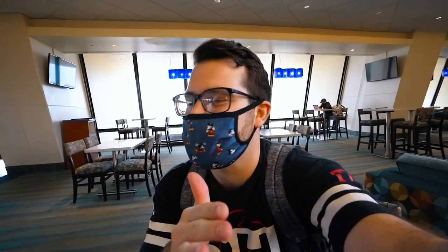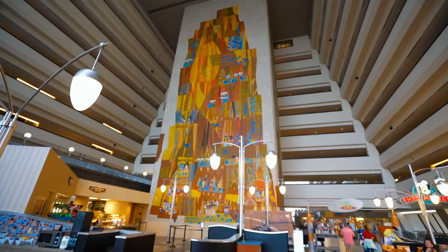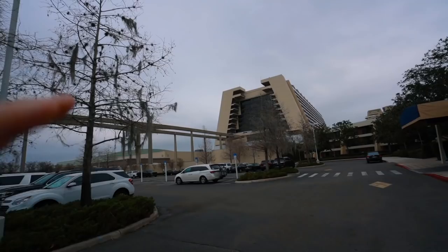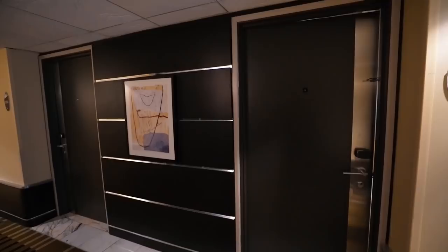It's also really quiet in here, which is kind of crazy — I thought it would be louder. It's actually fascinating how they built the Contemporary back in 1969. Now we're heading to our room, which is in the south garden wing. We're not in the main tower — you actually have to pay more to stay in the main tower, and even more for a Magic Kingdom view. We're about to see a one-bedroom two-bed studio here at the Contemporary Resort.